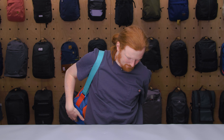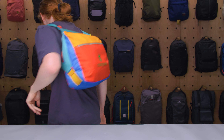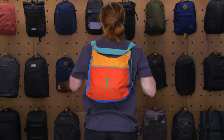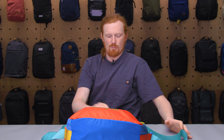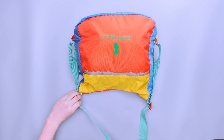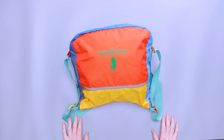So now I've got it on in backpack mode — I'll turn around so you can see what I mean; it's a little awkward and hard to get the straps straight. But it is nice to have that option should you want to go from messenger to backpack. To go back to messenger mode you just pull these straps back.